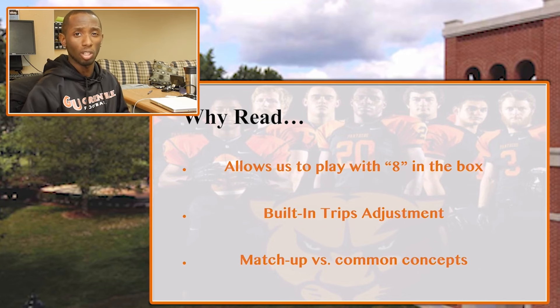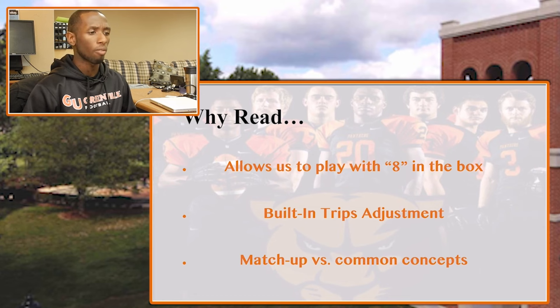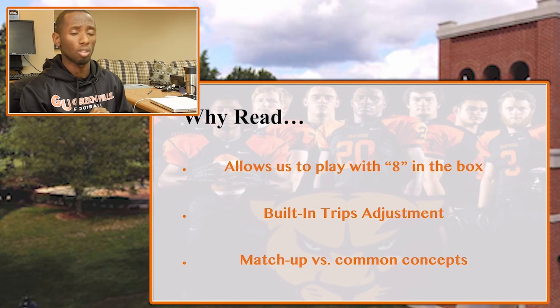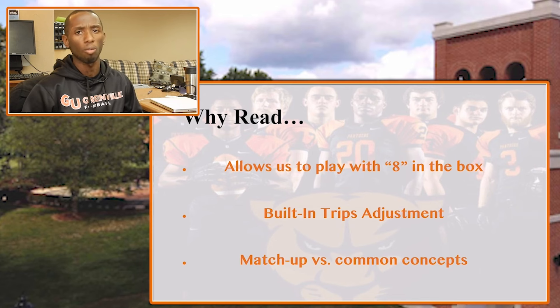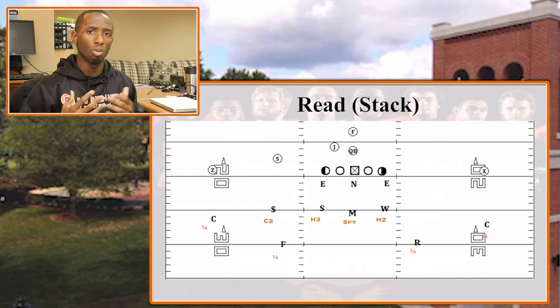When we think about why we run Coverage Read, there are a few key points. It allows us to play essentially with eight guys in a box — when you factor in the two safeties, we're always getting help from either them or the strong side overhang. There's also a built-in trips adjustment, so there's a built-in check versus a 3x1 look. And it matches up well versus some very common concepts we naturally see.